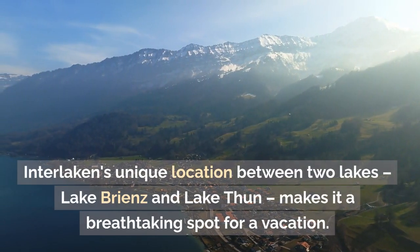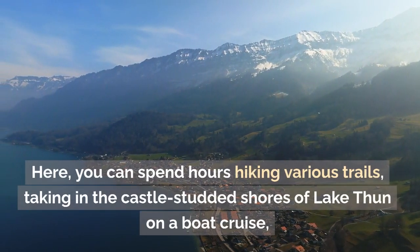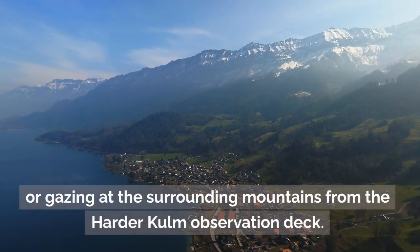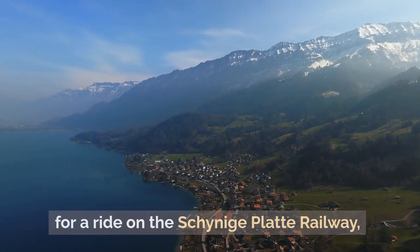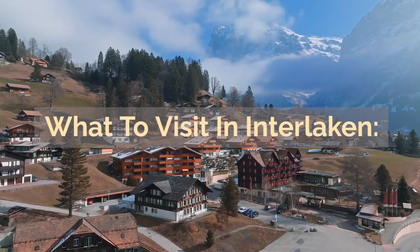Interlaken's unique location between two lakes — Lake Brienz and Lake Thun — makes it a breathtaking spot for a vacation. Here you can spend hours hiking various trails, taking in the castle-studded shores of Lake Thun on a boat cruise, or gazing at the surrounding mountains from the Harder Kulm observation deck. To see more of the region's stunning scenery, go for a ride on the Schynige Platte railway or sign up for a paragliding or skydiving excursion.